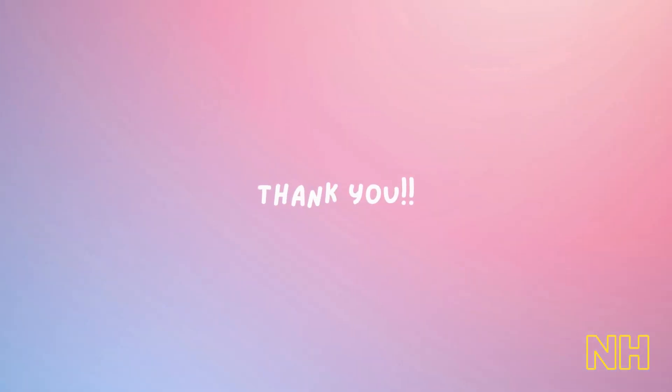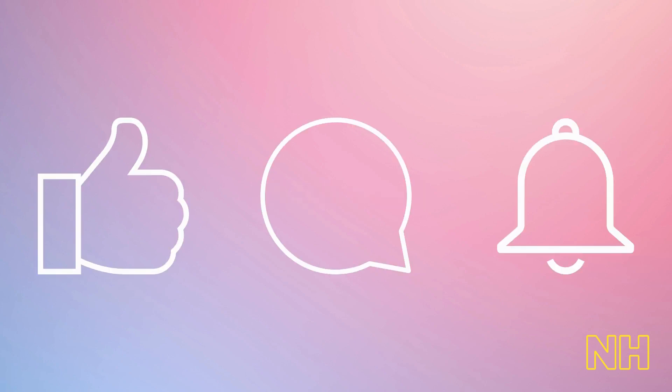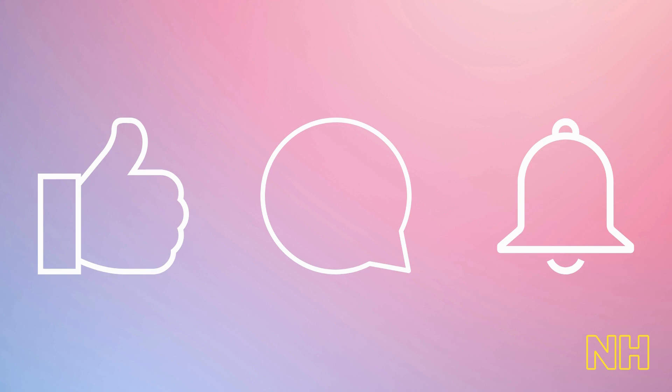Thank you so much for watching. I hope you enjoyed it and found it helpful. If you did, please don't forget to like, comment, and subscribe to my channel. I appreciate your support and look forward to sharing more content with you in the future. Until next time.